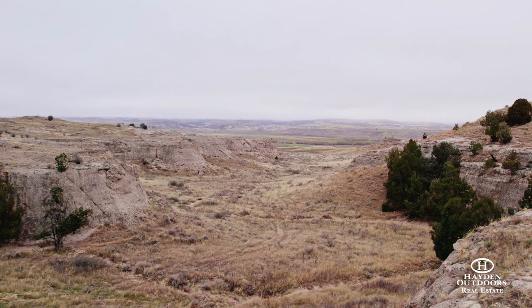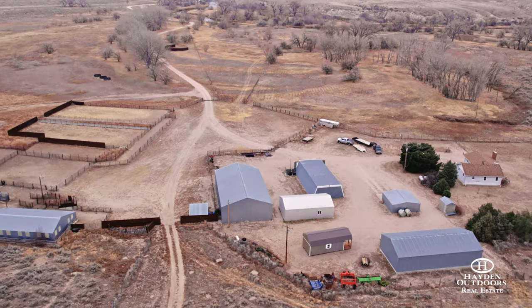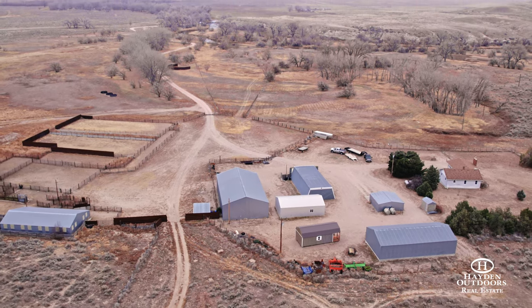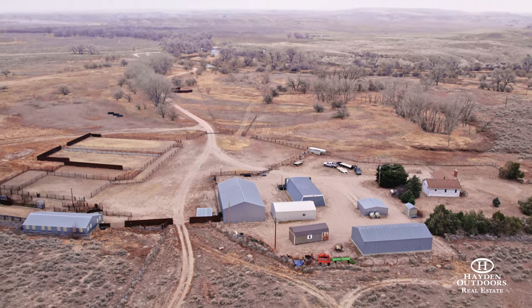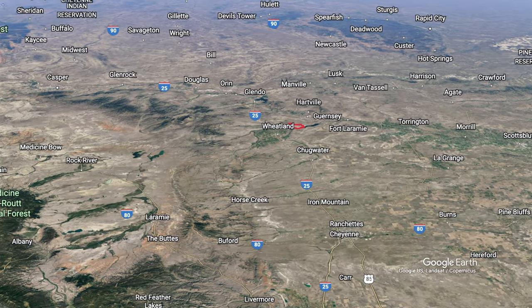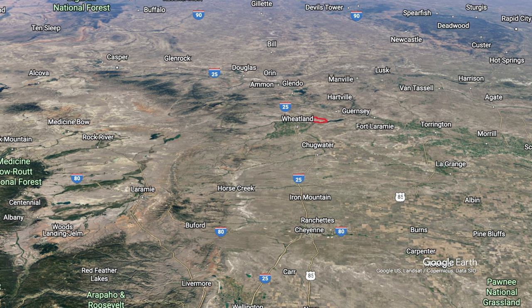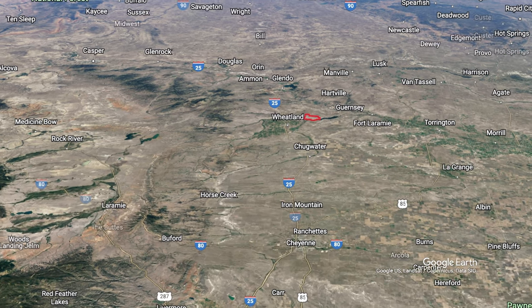Ned Yates was a young and ambitious cowboy who drove cattle 1,500 miles north from Texas and filed for a homestead in 1882. This Wyoming Centennial Ranch has been in the same family for over 140 years and is now being offered for the first time since it was originally settled by the owner's great-grandfather.